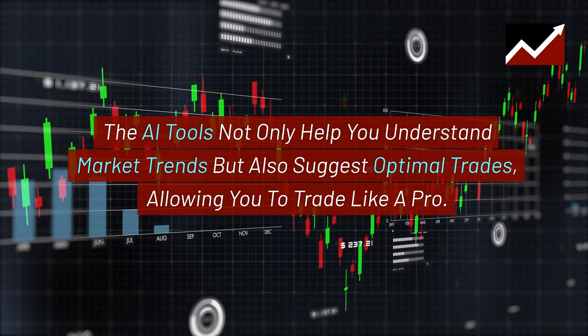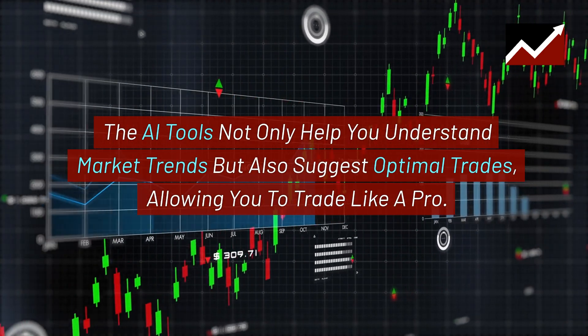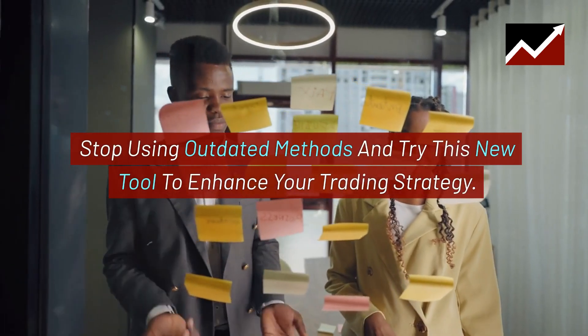The AI tools not only help you understand market trends, but also suggest optimal trades, allowing you to trade like a pro. Stop using outdated methods and try this new tool to enhance your trading strategy.